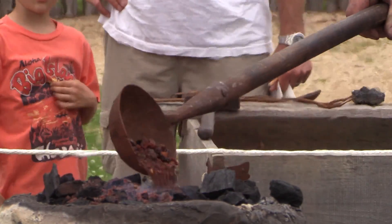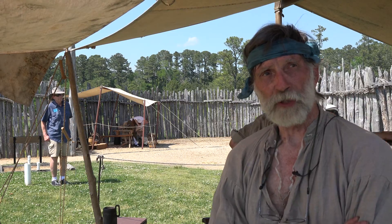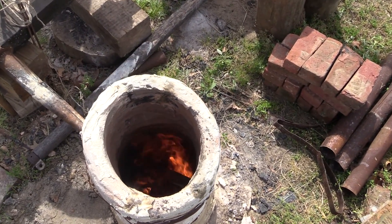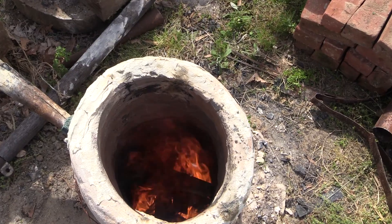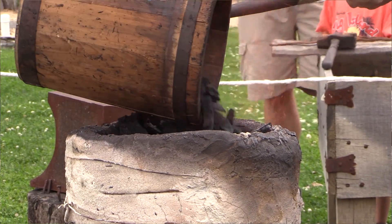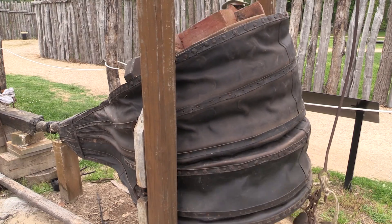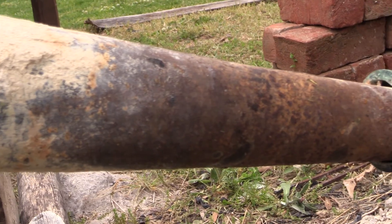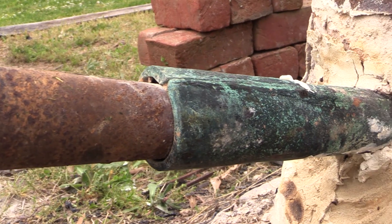Once you have that done, it goes into a bloomery furnace. The bloomery furnace is a little bit like a chimney, as you can see in the film. It's loaded from the top with layers of charcoal and iron ore, and it filters down to the bottom to the air blast — the area of the air blast in front of the tuyere — which is just about the melting point of iron.